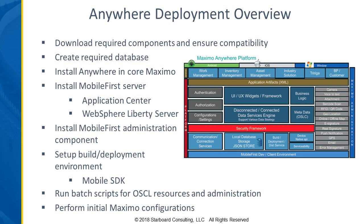From an installation perspective, there are Anywhere components that have to be installed in core Maximo, and then there's the Mobile First server — the installation of which usually runs on a WebSphere Liberty server — and then the Application Center that would need to be installed as well. There is an administration component with Mobile First, so that's another piece to install. There's also a build and deployment environment with a mobile SDK, and depending on your choice of hardware — Android, iOS, or Windows — there are different SDKs and applications that have to be built and deployed.